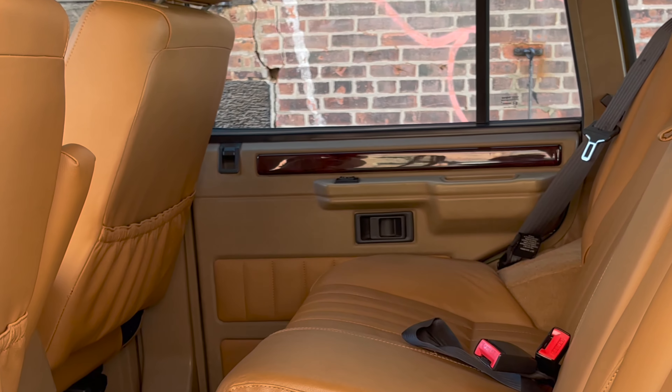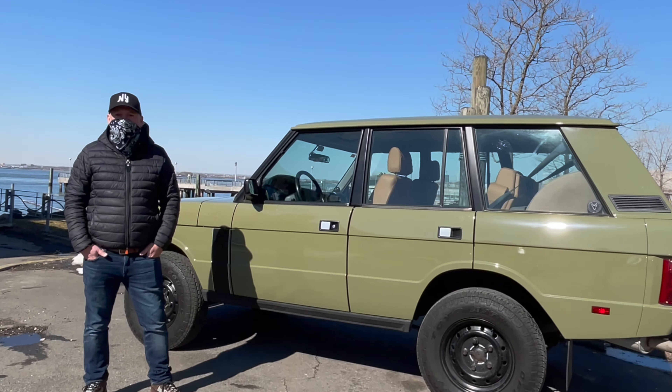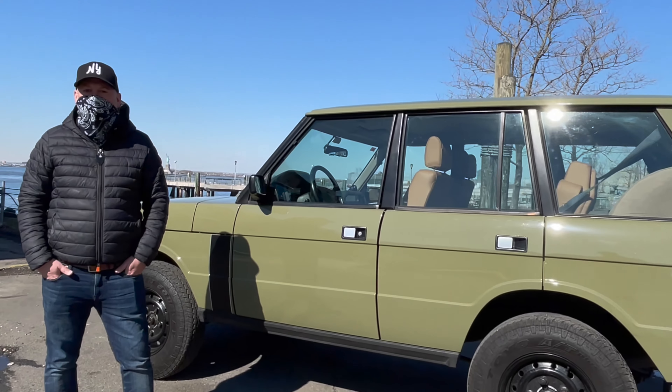I'm Darren, I'm the owner of Stray Dog Classics, and today we're driving a 1994 Range Rover Classic 300 TDI.